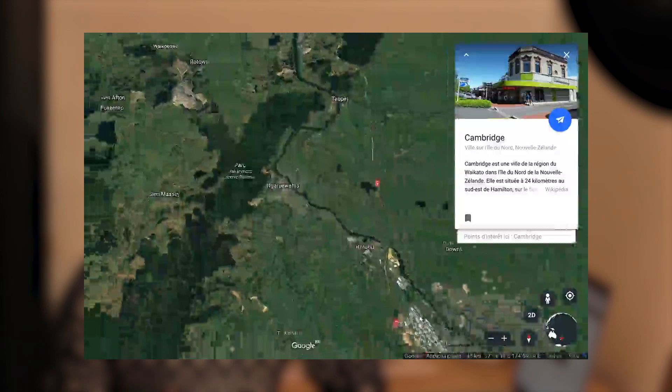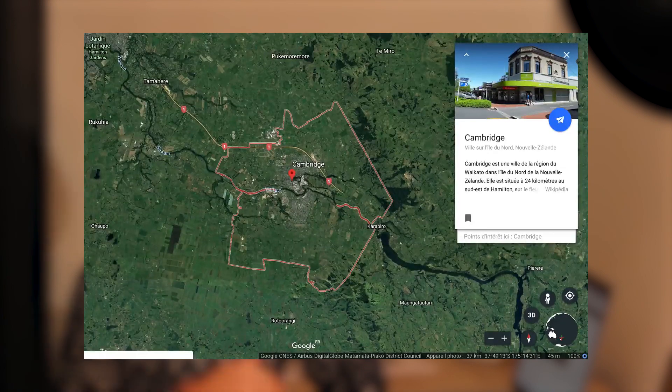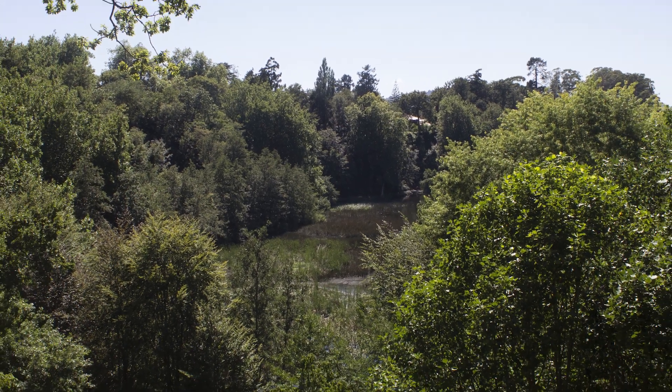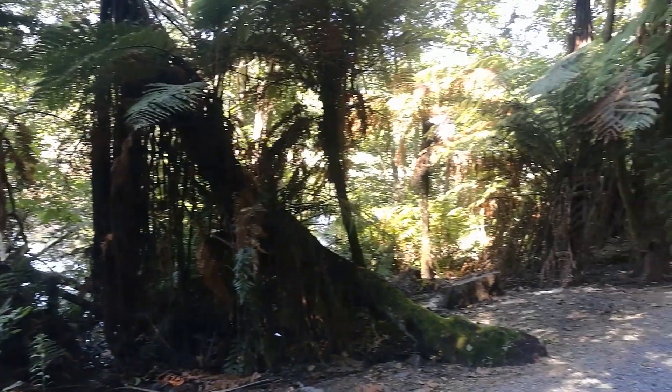Nous sommes partis pour notre première destination : Cambridge, située à environ 20-25 minutes de Hamilton, et à environ 45 minutes de là où nous avions dormi. Cambridge est une petite ville très tranquille où il n'y a pas énormément de choses à faire. Nous nous sommes garés sur la voie principale et avons commencé par une petite balade dans le parc juste à côté. Celui-ci est situé environ 10 mètres en dessous du niveau de la route — c'est assez particulier. Il y a un lac, un petit pont, et une végétation incroyable comme partout en Nouvelle-Zélande.